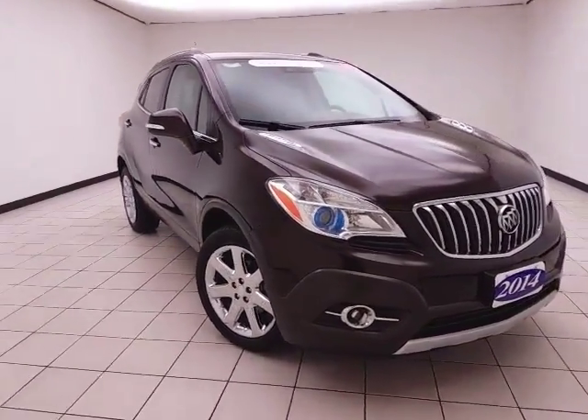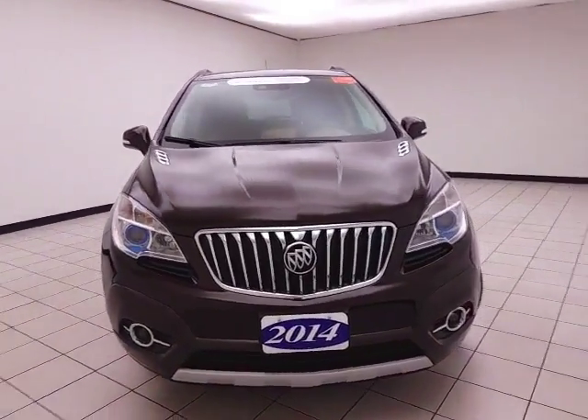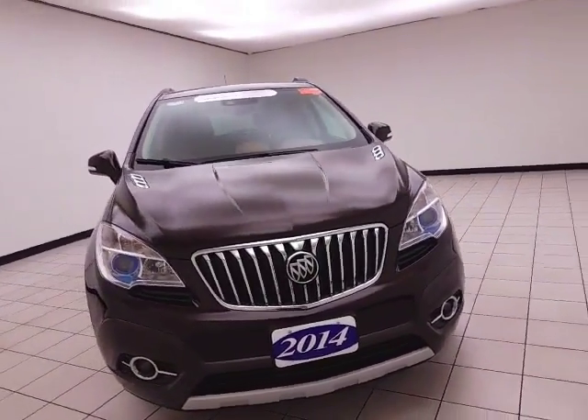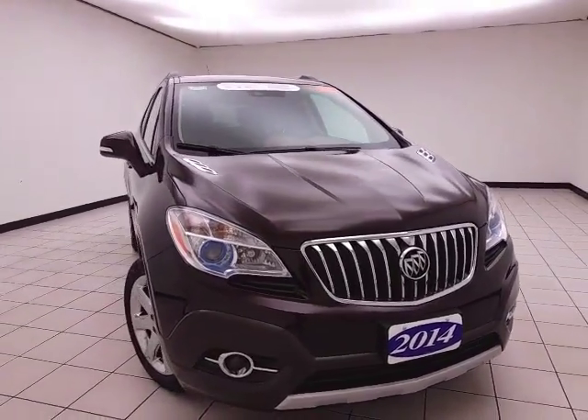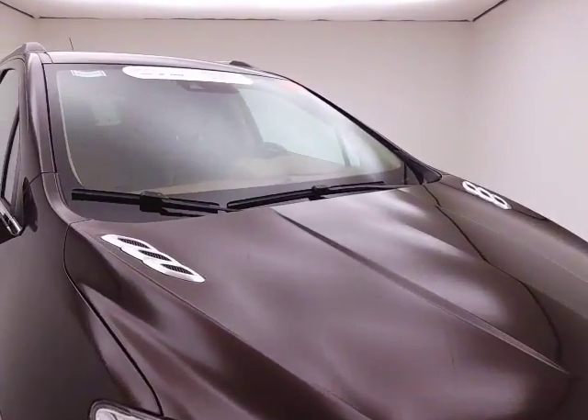Welcome to Cheboygan Chevrolet Chrysler Center. Today's special is a GM certified 2014 Buick Encore Premium all-wheel drive, stock number Z6367XX. 23,000 miles on this one owner with a clean AutoCheck history report.